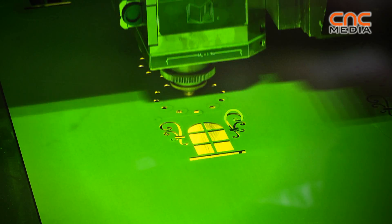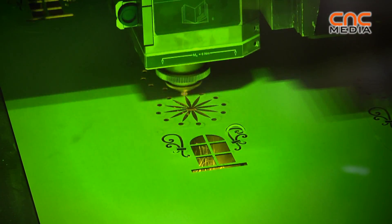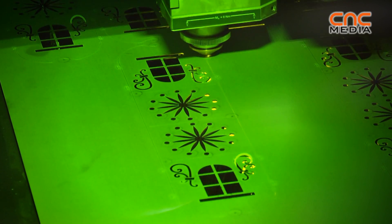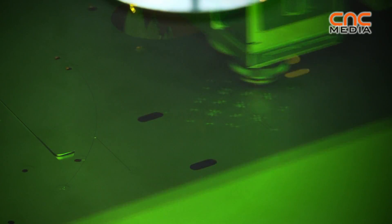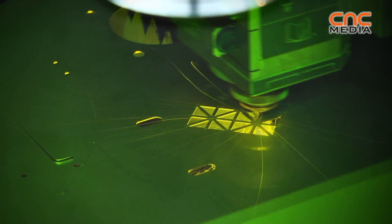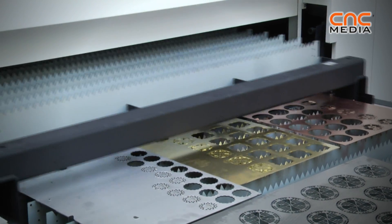The fiber resonator compared with CO2 mainly has more energy. We can evaluate about 28 to 30 percent more energy compared with CO2. The machine is suitable for thin material — in that case the performance is very fast. For example, we are cutting 1 millimeter stainless steel at 55 meters per minute, which is about 3 times faster than CO2.